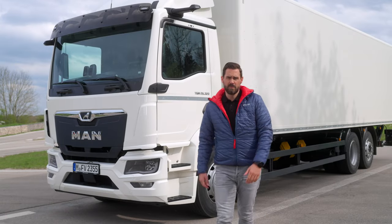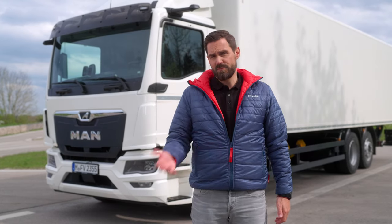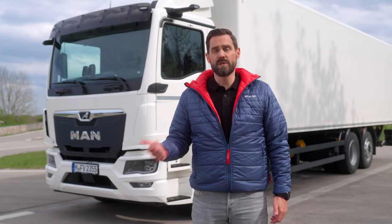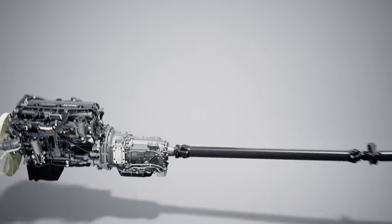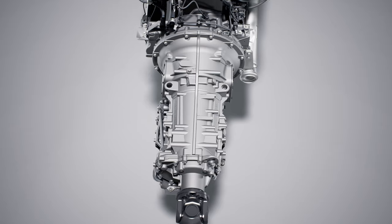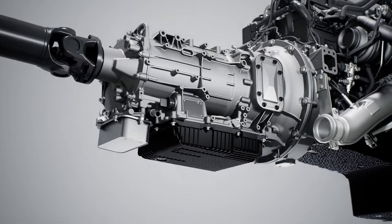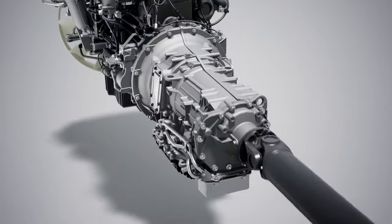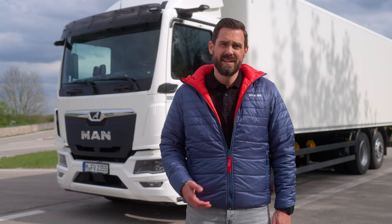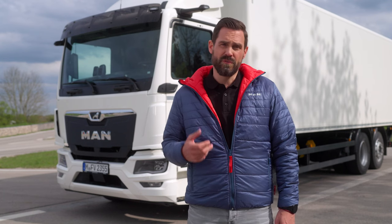Our new automatic gearbox for model year 2024 is also our new standard gearbox — the MAN Powermatic. Its advantages are driving comfort, efficiency and ease of use. The Powermatic is an eight-speed gearbox with a hydrodynamic torque converter. For powerful moving off, the torque converter delivers up to twice the torque. The gearbox has its own oil cooler, located below the gearbox behind the oil sump. The driving strategy and gearbox design have been developed by MAN. Urban distribution transport with frequent moving off places particularly high loads on dry clutches — MAN Powermatic is the solution for wear-free moving off and maneuvering.